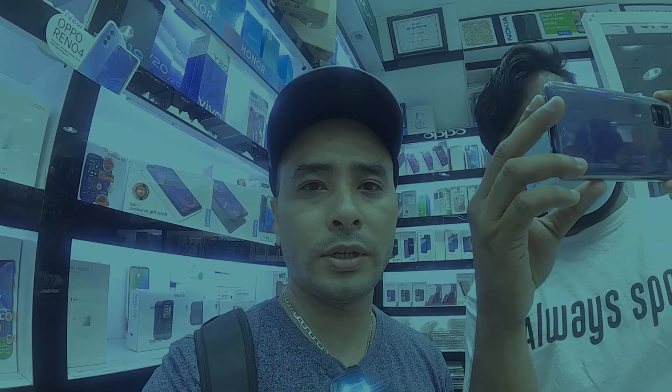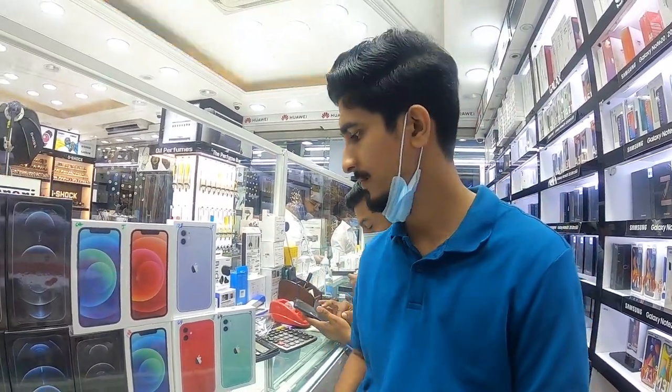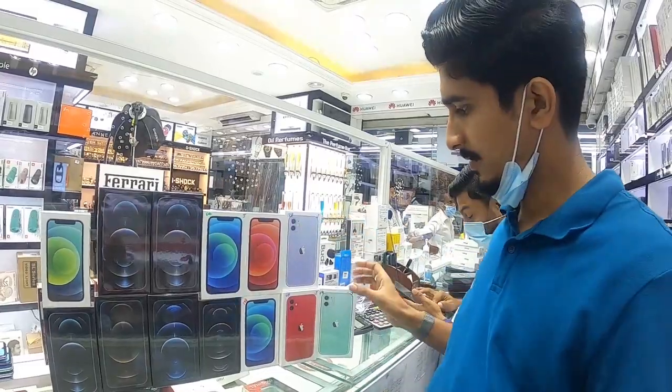I will give you information about iPhone 12. Even though it is not available in Nepal, it is already available in Dubai. My friend Mr. Nawzaz will give you the City Choice mobile shop. I will give you the price of the iPhone 12.